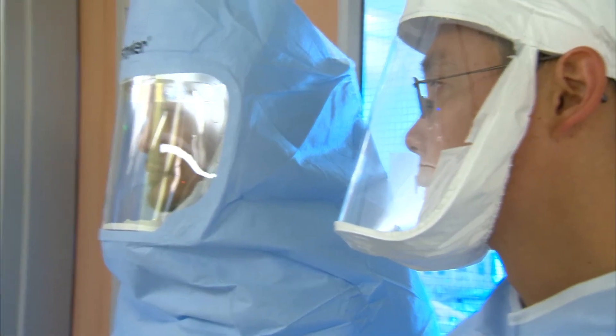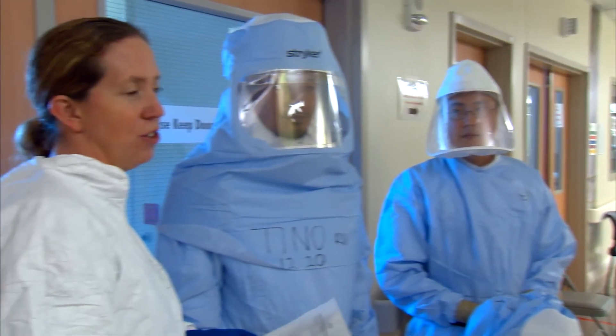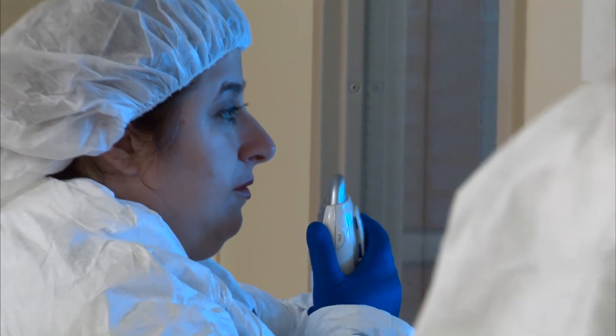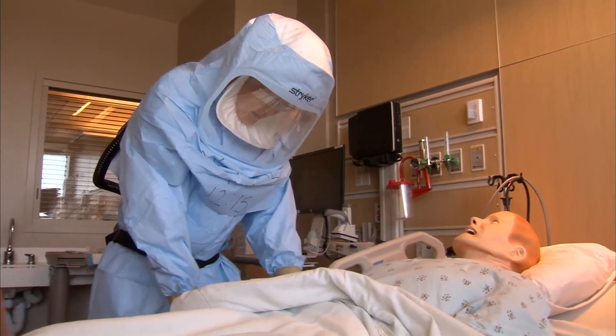This is not something that every single frontline staff member needs to learn. We need to have the people in those specialized units with this type of equipment and with this type of training. I'd like to recognize and acknowledge all the staff that volunteered for the specialty unit. It makes us proud as nurses and physicians that people care about the patients in our community, because that's the calling of nursing — to care for the community wherever that is needed.